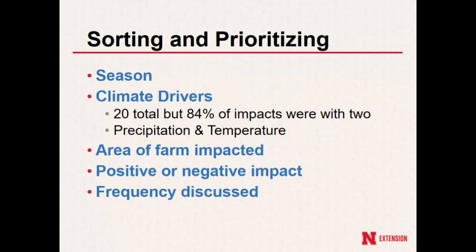We asked them to talk about the climate drivers — temperature, precipitation, extreme storm events — and which ones have the most impact. They fairly early on started talking about different seasons, so we ended up splitting it out by season across a lot of the groups. Across all three focus groups, there were 20 different drivers discussed, and they all kind of came back to temperature and precipitation, which ended up being about 84% of the impacts they talked about.